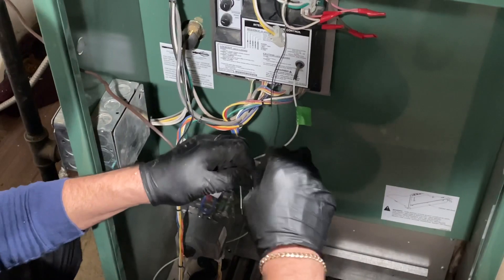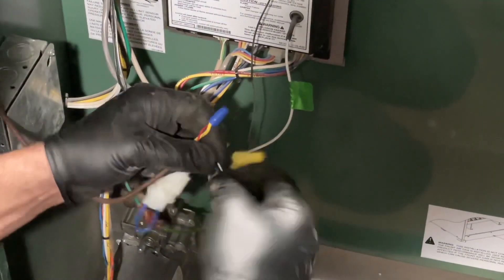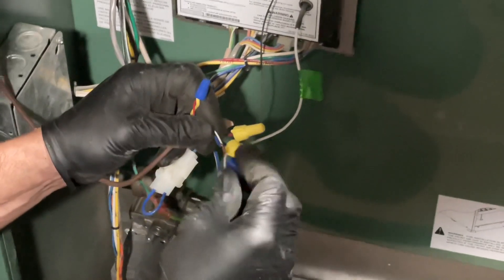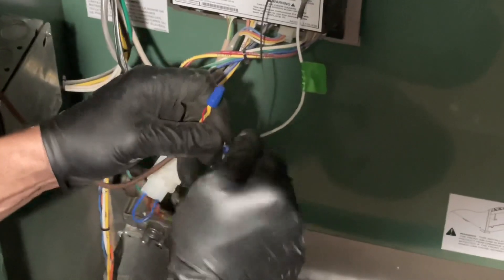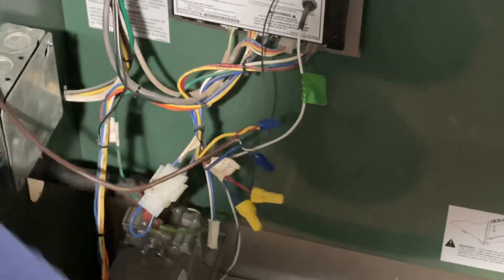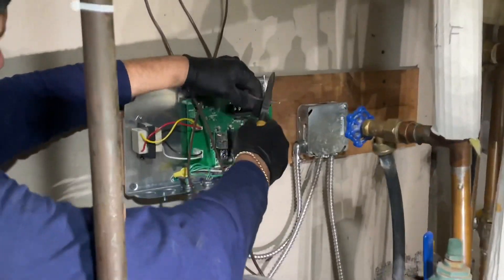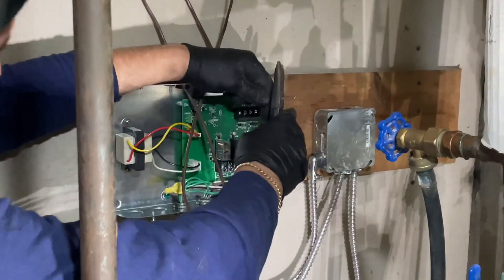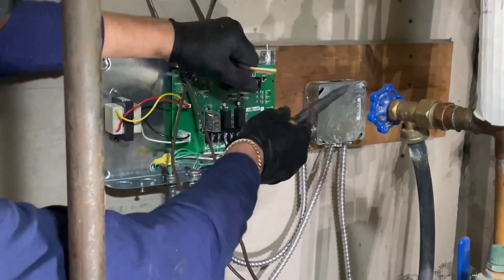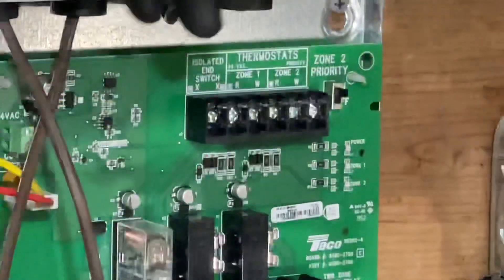Voila — and then the other one goes there. This one is our TT connection and that's going to go to the end switch on this relay, which is right here on top. That's it — TT.